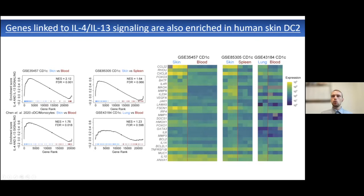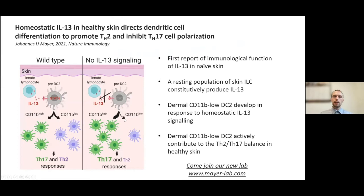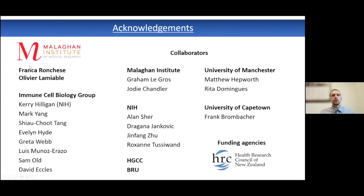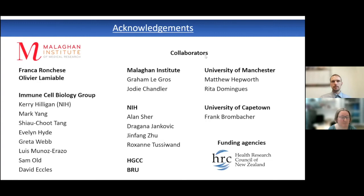We also observed that IL13 signaling was present in human skin DC2s from healthy individuals, suggesting the phenotype is not only mouse-specific but also relevant to humans. This indicates that this particular population of CD11b-low DC2s, driven through IL13 and STAT6-driven differentiation, plays a crucial role in the balance of TH17 and TH2 responses. I want to thank all contributors, especially Franca Andresa and Olivier Moulamable, as well as everybody from the lab and our collaborators and funding agencies.